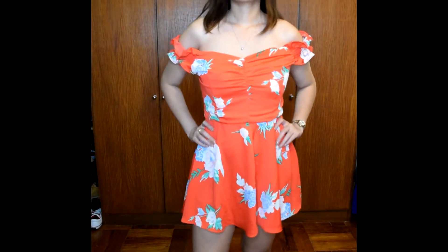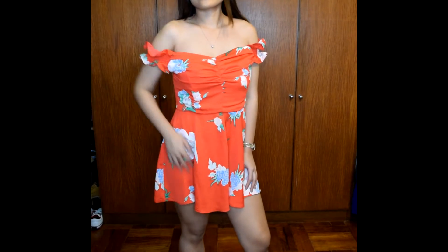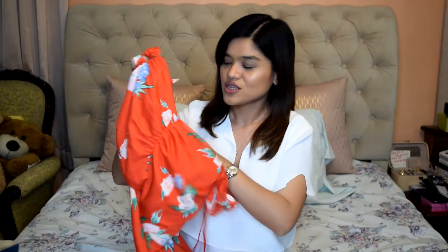Now let's go to Miss Selfridge. I just have one item from Miss Selfridge — this little cute summer dress. Again, I only shop twice a year, so if I need summer clothes this is when I buy them. It's a really cute red romper — an off-the-shoulder style. It's very short, very summery, and just super girly. Perfect for date nights or trips to the beach. This one was 1,499 pesos, which is around 30 US dollars.